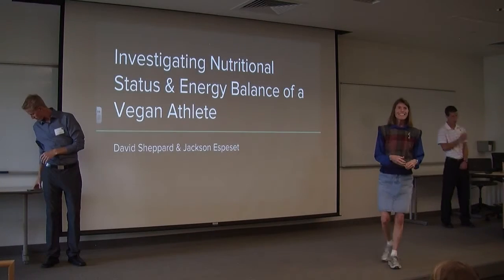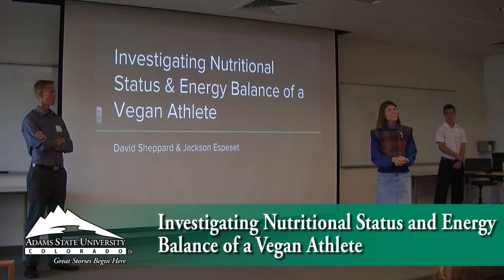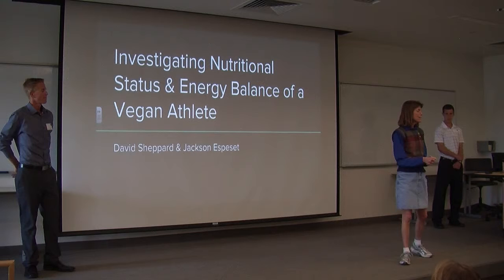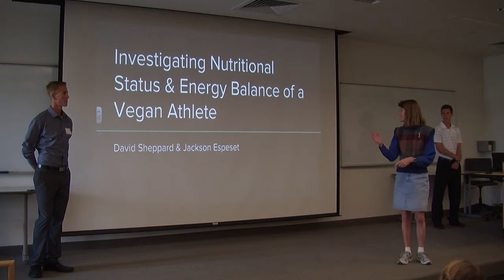I'm Dr. Tracy Robinson. I had the good fortune to mentor these two gentlemen you're going to hear from. They are seniors in HPPE, graduating in May pretty soon. I just found out that both of them will be pursuing graduate degrees in our department starting in the fall, so we're really excited about that. This is Jackson and this is David.